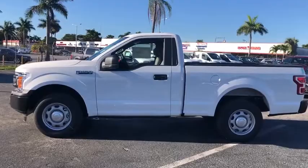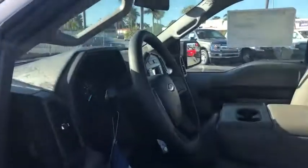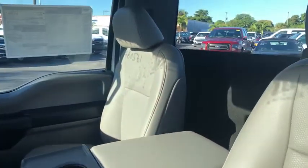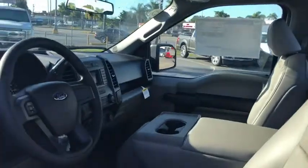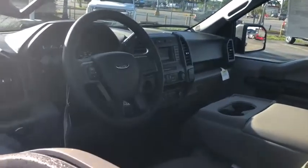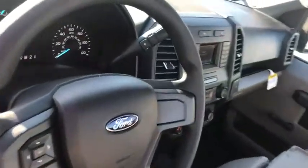Here are some of this vehicle's great options: traction control, dual airbags, power steering, four-wheel disc brakes, AM-FM stereo radio, compass, electronic stability control, tachometer, brake assist, tilt steering wheel, passenger vanity mirror, front wheel independent suspension, four-piece floor mat set, low tire pressure warning.